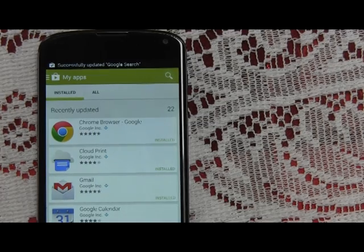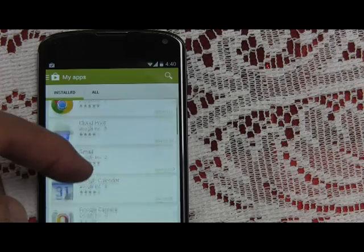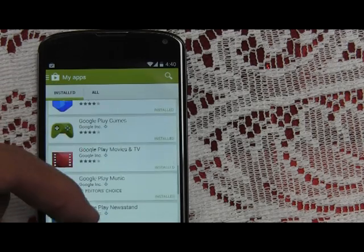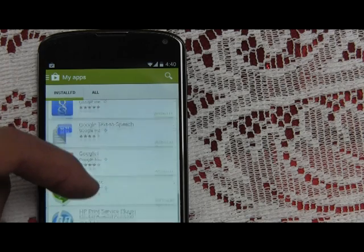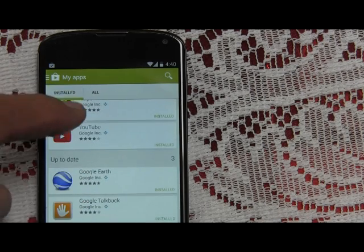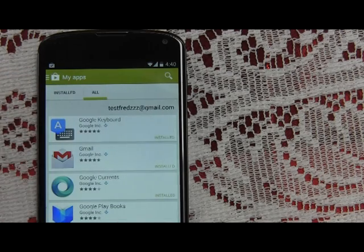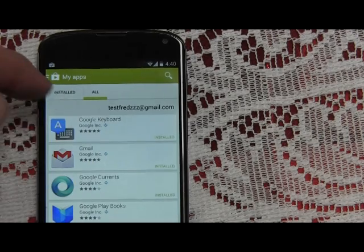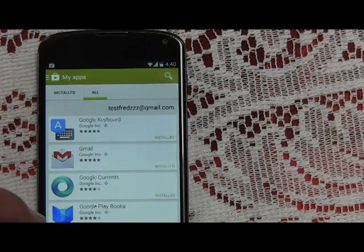Okay, so everything's installed. If I choose 'All' it's the same as installed because I have no other apps that I've selected.